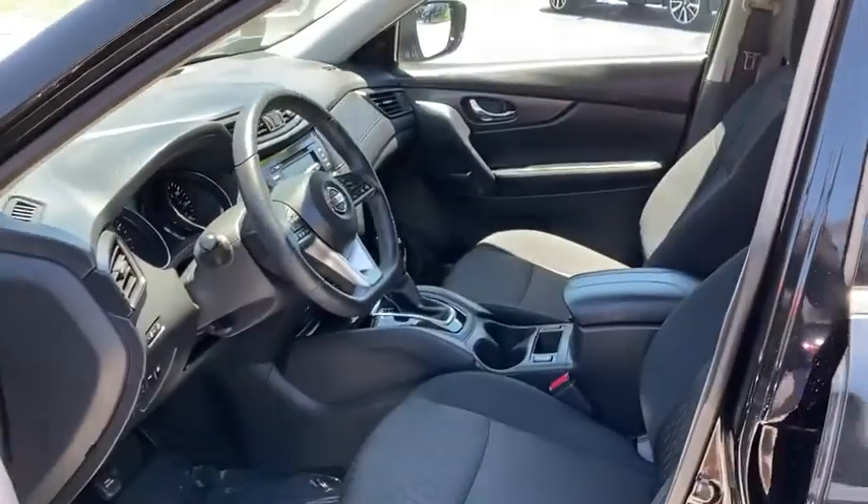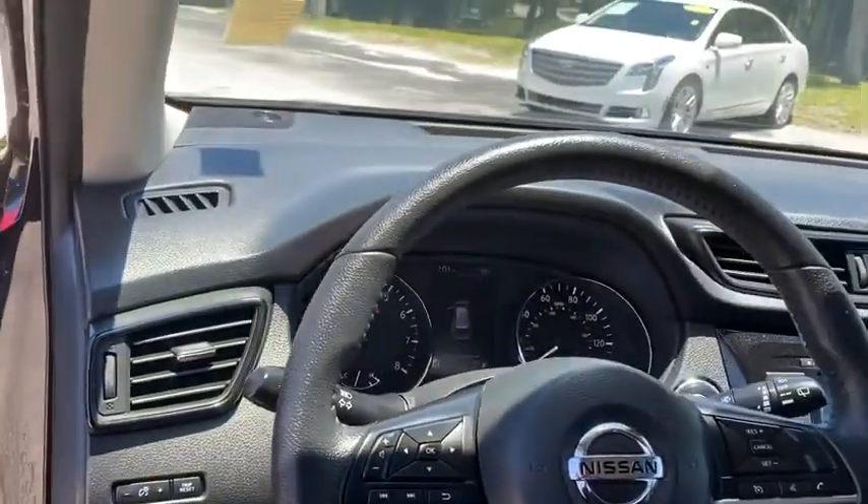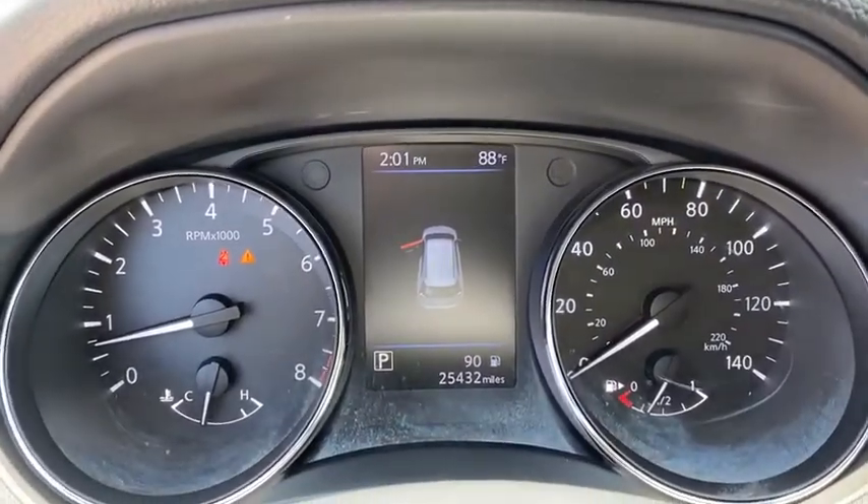Backup camera, power liftgate, steering wheel audio controls, remote engine start, keyless entry, traction control, stability control, lane departure warning, anti-lock braking system, leather-wrapped steering wheel.